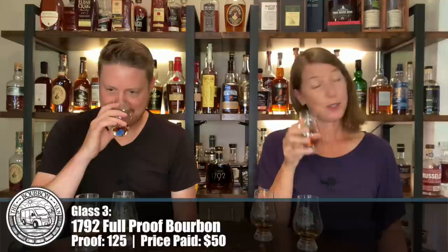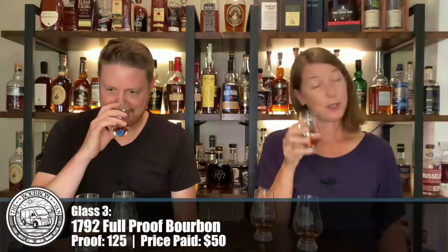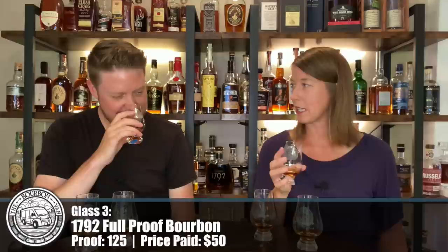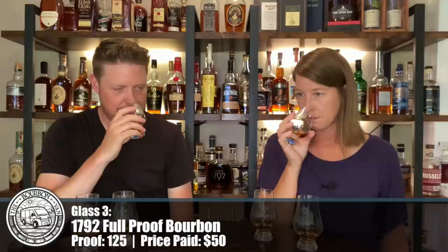Let's see what glass three has to offer. Very different than the other two — wildly different compared to the first two. Bubble gum. I'm not getting that at all. This is the first one where I had a hint of what that proof's going to be like — just a little proofy on the nose. I'm not getting a ton on this one, it's almost a bit muddled. I think there's some butterscotch here. The brown sugar on here is deep, really dark. It does smell sugary.